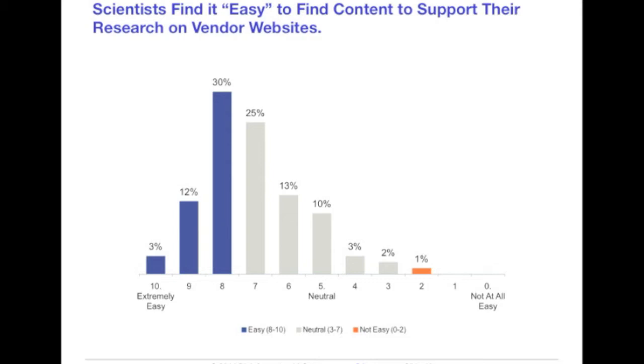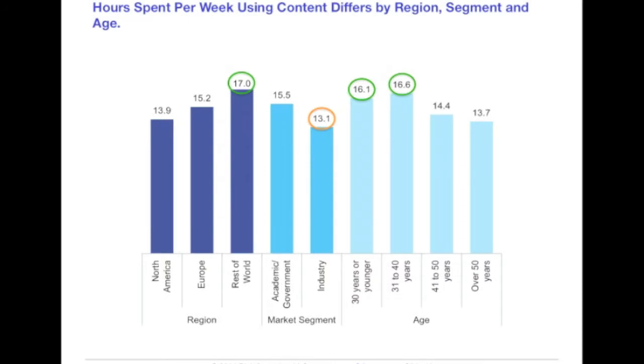Life science suppliers were among the first in any industry to leverage their websites to engage their customers and have always recognized the importance of strong technical content. As this slide shows, most have also made their websites easy to navigate. The ease with which scientists find content reflects the intersection between website design and how familiar visitors are with the sites — it's always easier to find what you're looking for when you know where to look. On average, life scientists currently spend about 15 hours each week accessing content related to their research, consistent with what was reported in 2013, suggesting that researchers may be reaching a plateau as to how much time they can invest each week online.